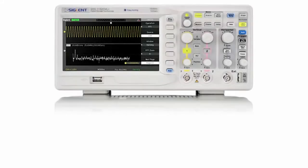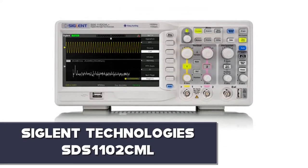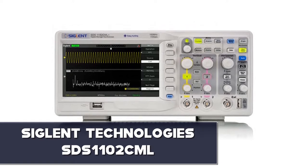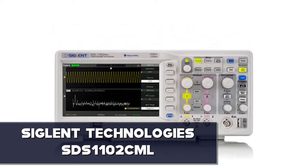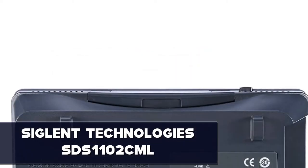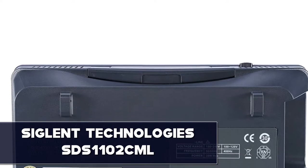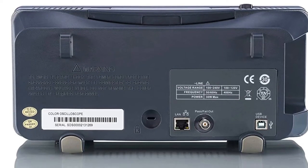Number 4: Siglent Technologies SDS-1102CML. This is another great product from Siglent that offers a great bang for your buck. A bandwidth of 50 to 150 megahertz, 7-inch color display, real-time counting, playback function, data recording feature, and 32 types of auto measurements are some of the important features it offers.